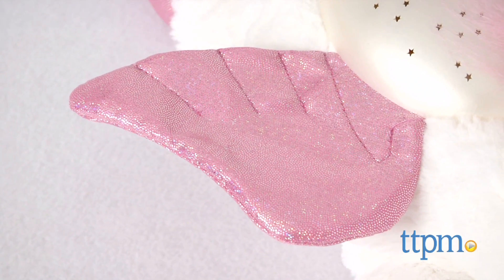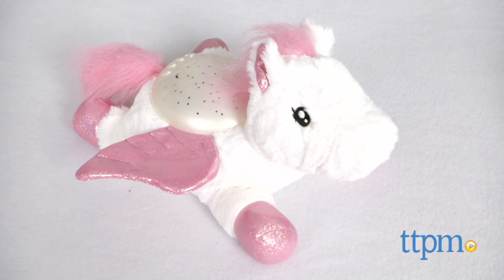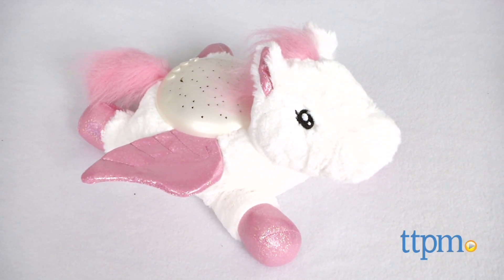The plush Pegasus itself has shiny pink glitter wings and hooves and a furry tail and mane. Twilight Buddies Pegasus requires three AA batteries, which are included.